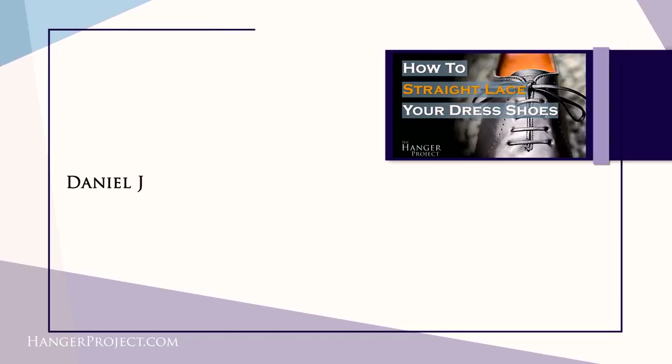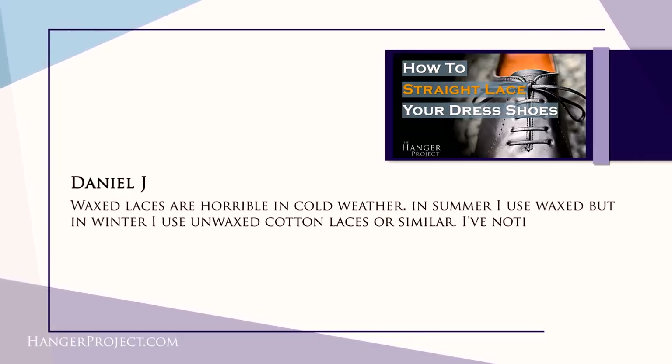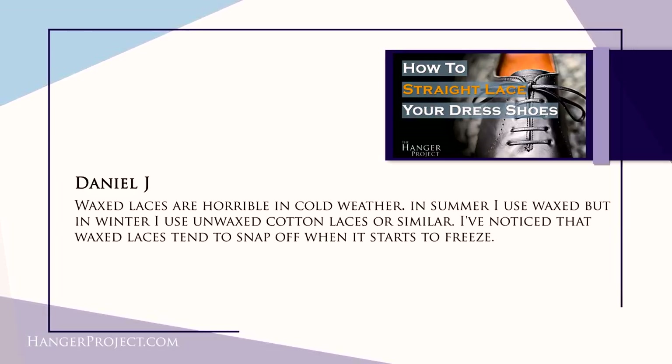Our last question today is from Daniel J, and I just want to give him a shout out because his question reads: wax laces are horrible in cold weather. In summer I use waxed, but in winter I use unwaxed cotton laces. I've noticed that waxed laces tend to snap off when it starts to freeze. Clearly this is not a problem we experience here in Texas. But Daniel brought up a very interesting point — if you live somewhere in Scandinavia or Canada where you deal with very cold winters, the wax on a waxed cotton lace can freeze and cause the lace to snap. Because of that, an unwaxed cotton lace is actually exceptional for wintertime. The additional friction of an unwaxed cotton lace also helps further secure the knot if you have a problem with your shoelaces coming undone.